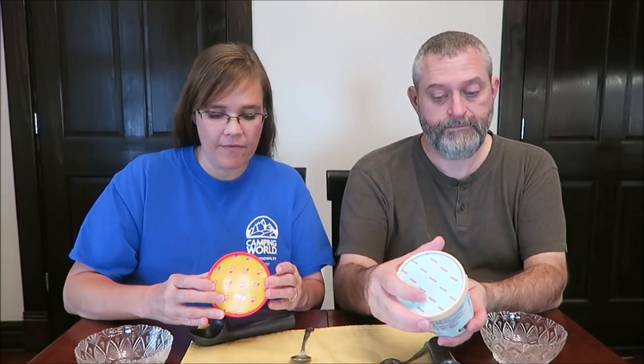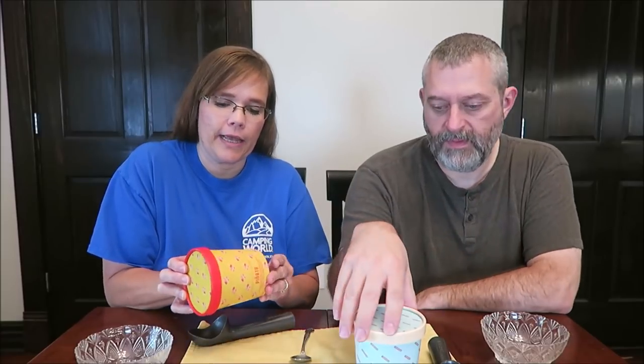Today, Kevin and I are going to be trying two ice creams from the Museum of Ice Cream. I have the piñata, and I have churro churro. These were $4.99 each at Target — they weren't on sale or anything.